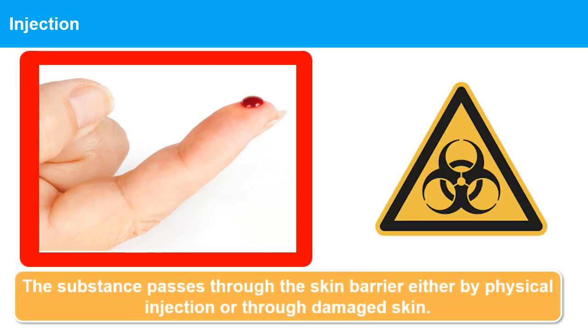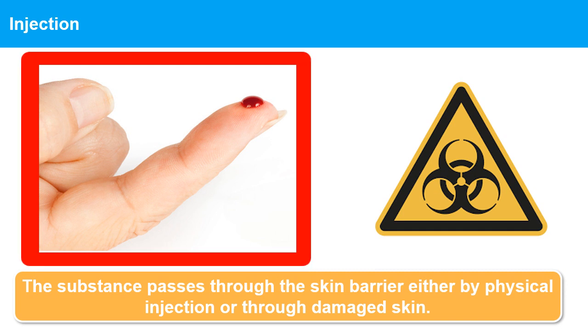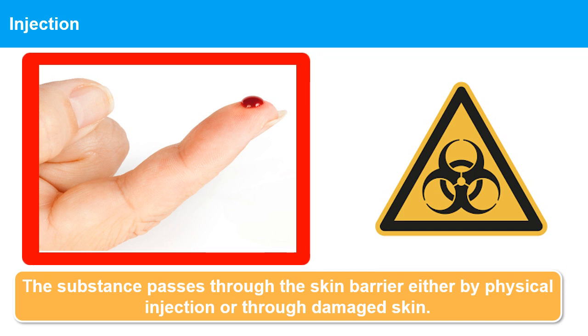Injection through the skin: The substance passes through the skin barrier either by physical injection, e.g. a needle stick injury, or through damaged skin like cuts and grazes. This route is significant for many biological agents.